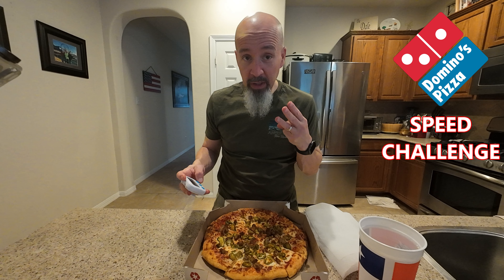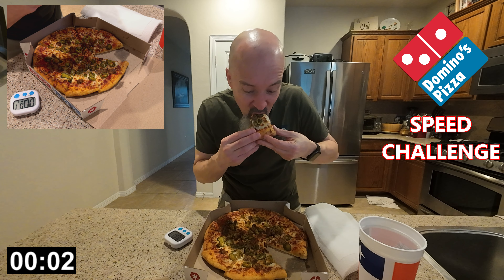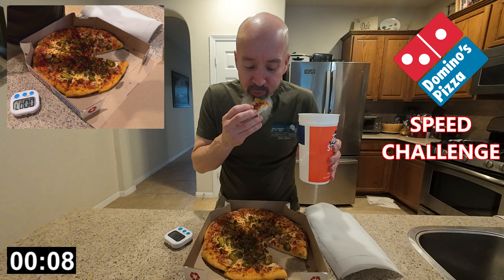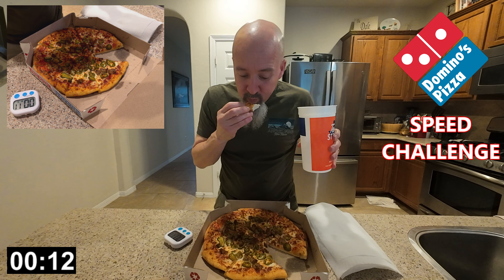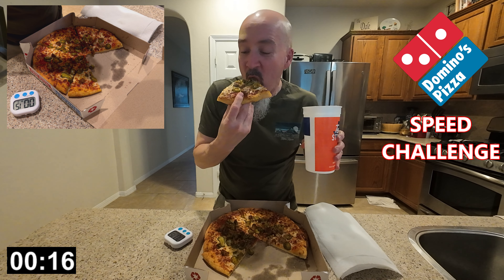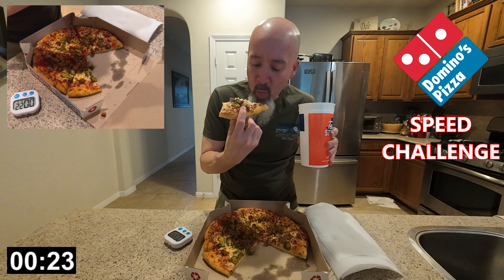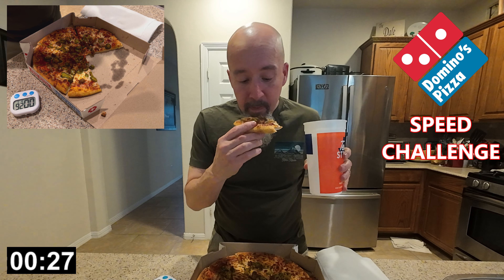Let's get started. Without further ado, three, two, one... Thank you everyone for tuning in. Hope you enjoy this video. Today's video — Speed Challenge. Oops, dropped my first piece of sausage. First sausage casualty. It's okay, I'll get it. No scraps left behind in this video.